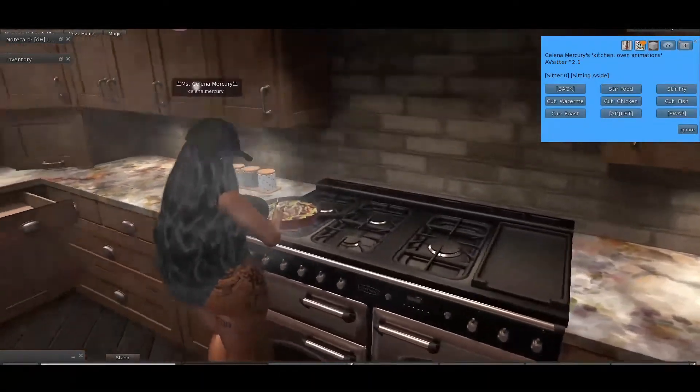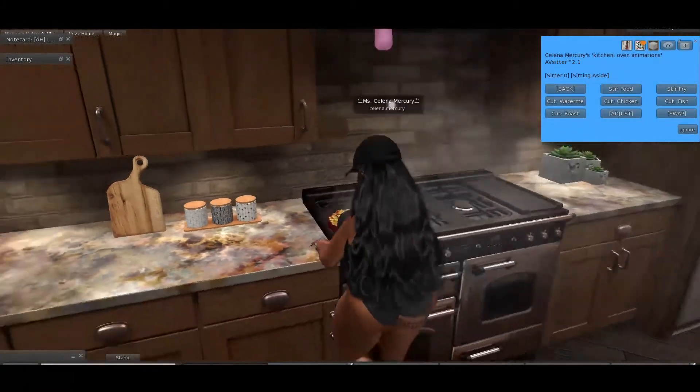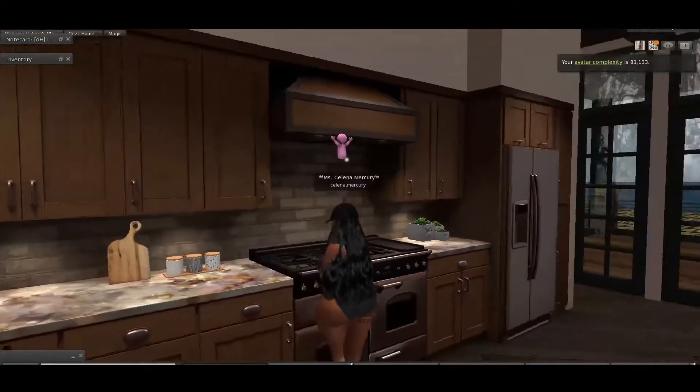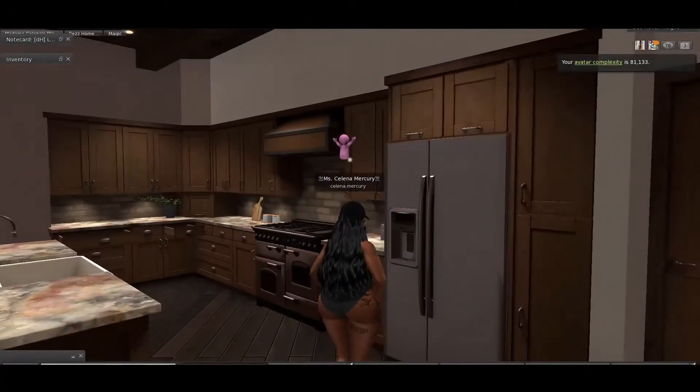Absolutely incredible. I cannot believe that I'm going to be leaving the kitchen intact. Of course, I'll be taking out the fridge, but the fact that all of this is gonna stay is incredible.